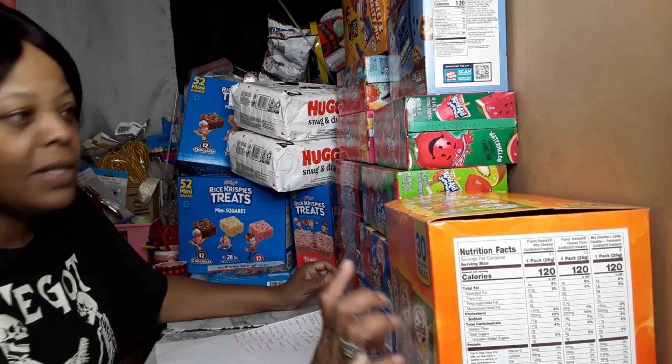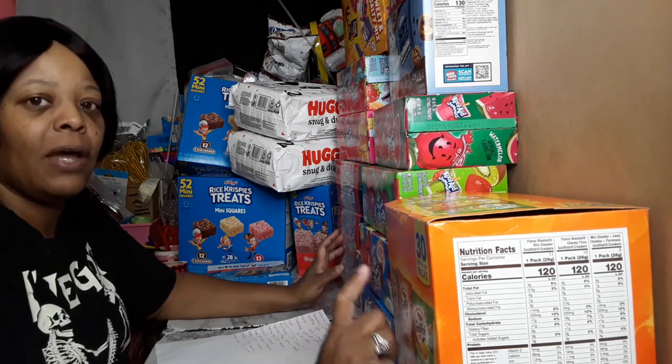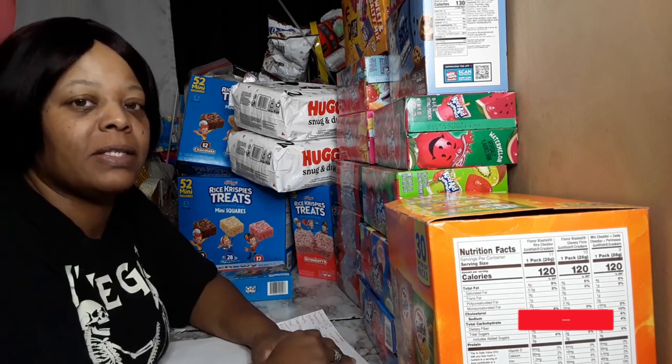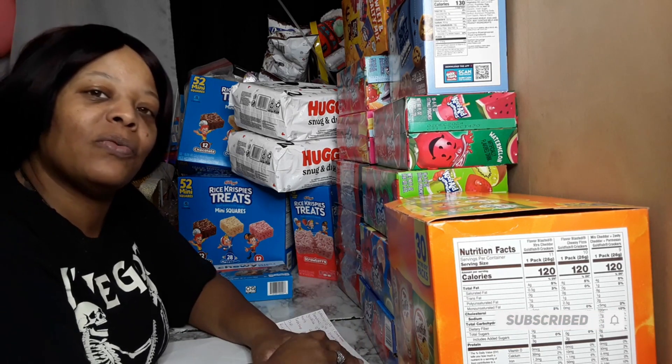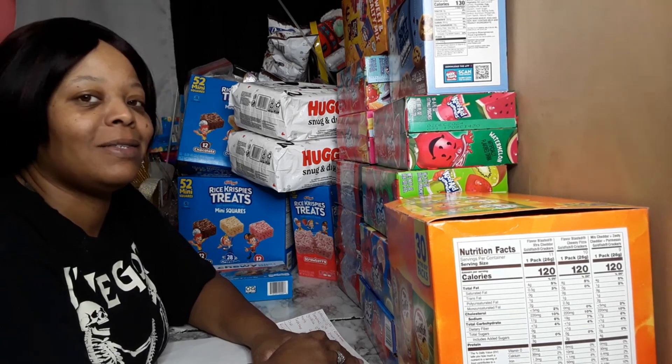Alright guys, that's it for my Meijer Easter basket snack haul! Please do me a favor and hit that subscribe button and turn notifications on so you'll be notified the next time I upload a video. See you next time!